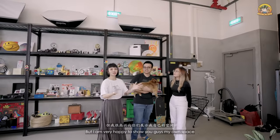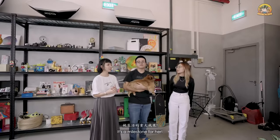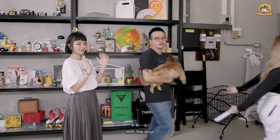Thank you Grace for showing us your office. I'm really happy to show you guys my own space. I hope it inspires you all — it's a milestone for her. Okay, we are going to the next place — with the dog!